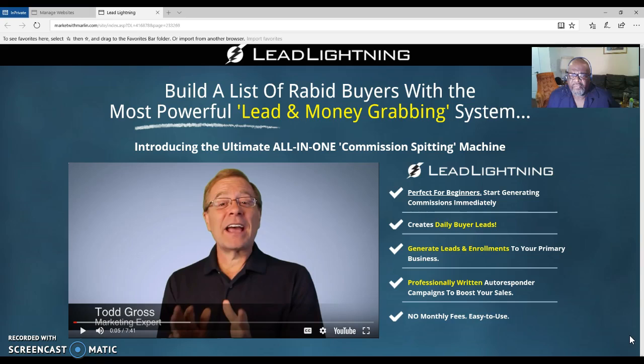A marketing system is one where you can contact people that are interested in what you are promoting. This marketing system will give you a capture page and it will give you an autoresponder — pre-written messages that are already laid out for you. When anyone clicks and puts their email address into your capture page, they will start receiving those messages on your behalf.